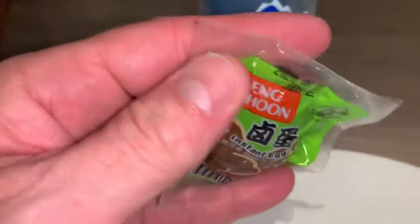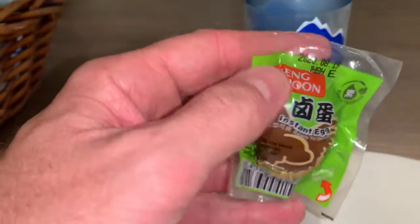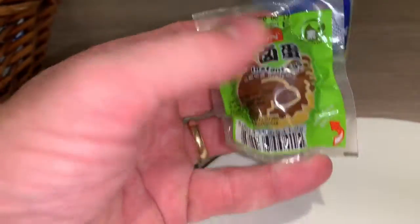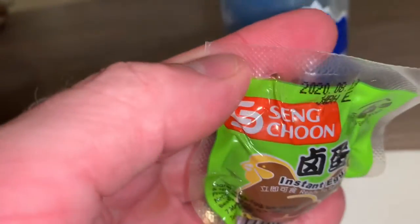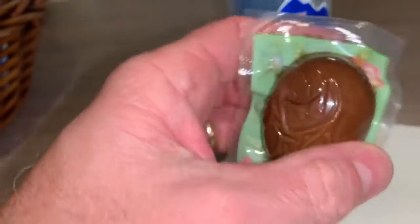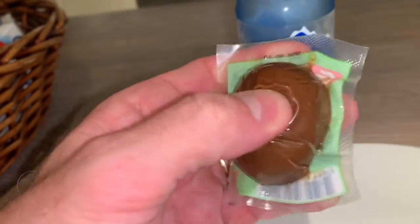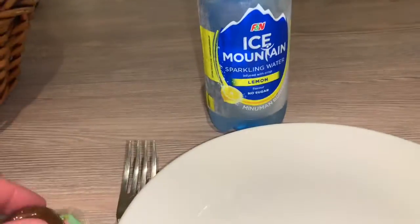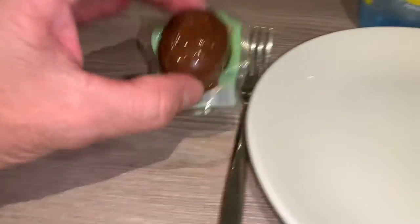From 7-Eleven here in Novena in Singapore. I had one of these before — I don't know if it was the same kind, but it was pretty good. So let's try this brand: Sing Sing Tune instant egg. Nice squishy texture to it. I got some lemon sparkling water too. I'll go ahead and get this open.